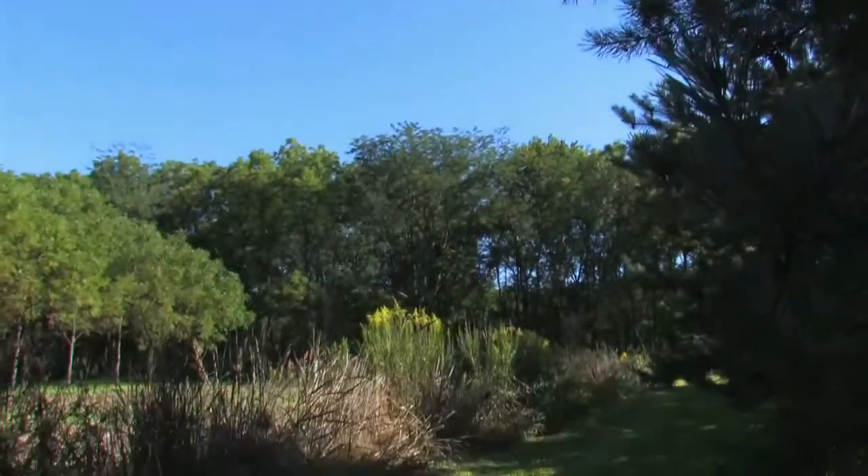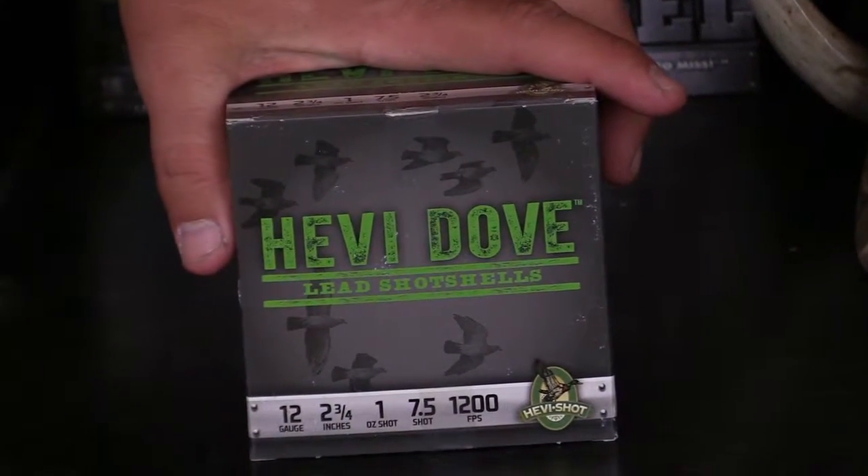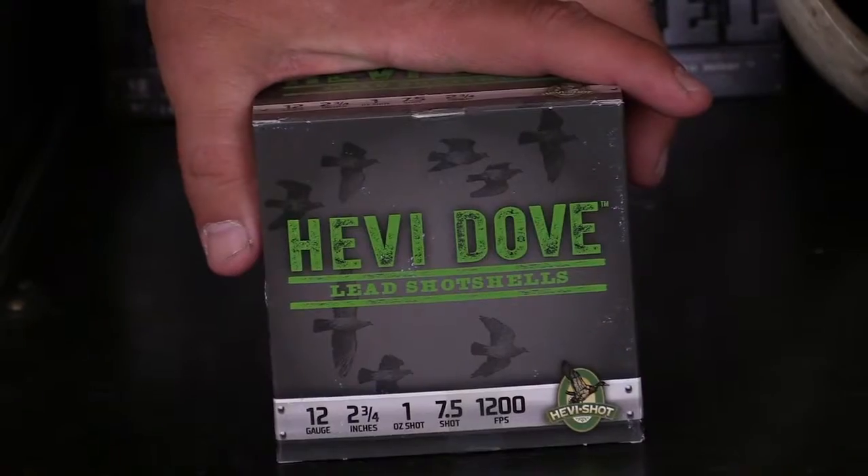Jake is using the 12-gauge, 2¾-inch heavy dove shot shells from Heavy Shot with a velocity of 1,200 feet per second.